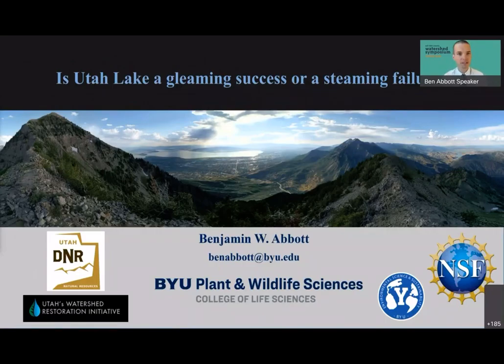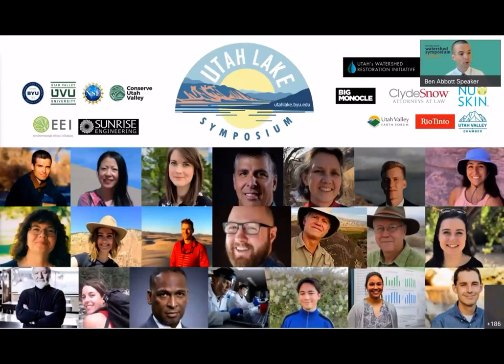I've been at BYU for the last three years but I grew up in Utah Valley in the beautiful city of Orem that you can see from the mountaintop nearby. The work I'm going to present today has been funded by the Utah DNR through their Watershed Restoration Initiative, as well as support from BYU, the National Science Foundation, and other supporters. Please check out utahlake.byu.edu where all presentations from the Utah Lake Symposium are archived, along with a comprehensive 'Getting to Know Utah Lake' document covering conservation, history, and future.